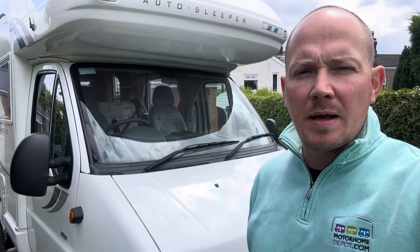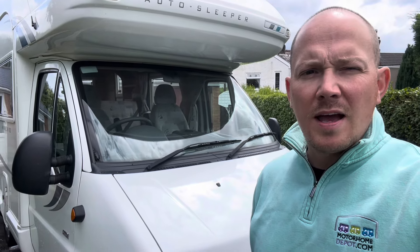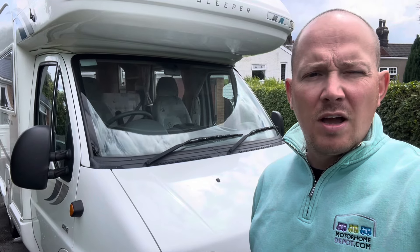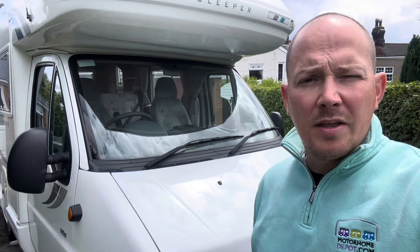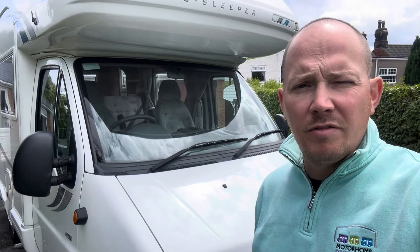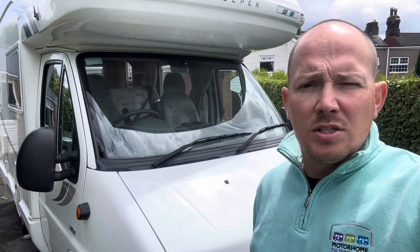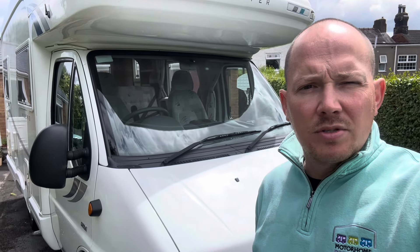Hi, I'm Tom at Motorhome Depot Derbyshire in South Yorkshire and today we're going to have a look around this lovely 2005 Autosleeper Nuevo. This is one of the rarer ones as it's the four berth and it's also got the Pullman layout, which is two dinettes, so you've got four seatbelts in there as well.